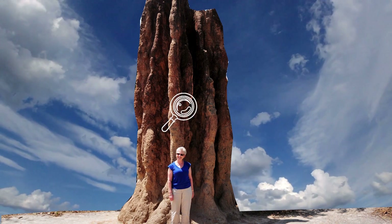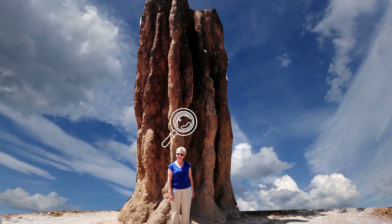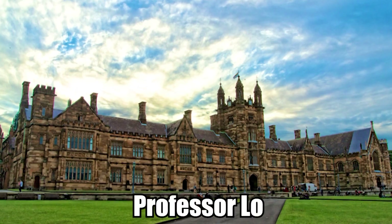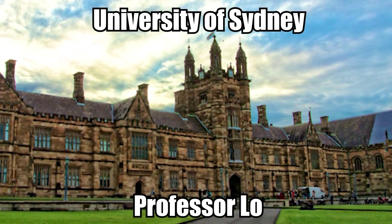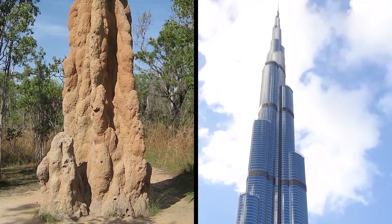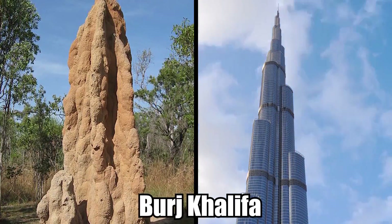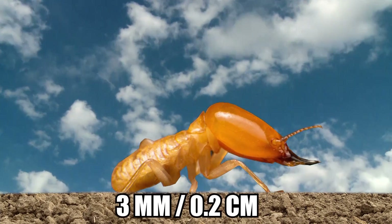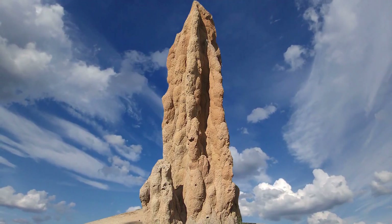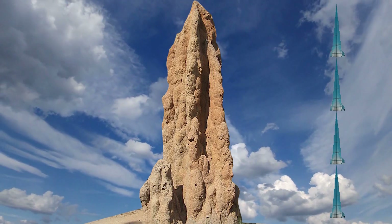Cathedral termites construct some of the tallest non-human structures in existence relative to their size. Associate Professor Lowe from the University of Sydney's School of Life and Environmental Sciences said the mounds are an engineering feat: given that a worker termite stands about 3 millimeters in height, these mounds are the human equivalent of four Burj Khalifas stacked on top of each other.